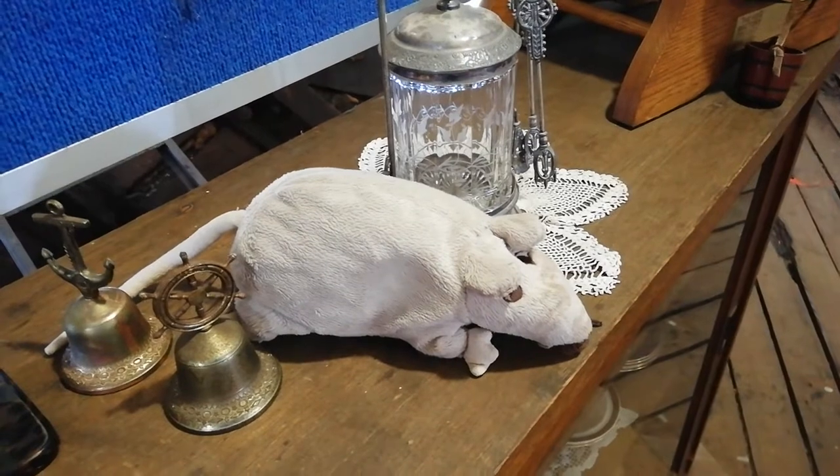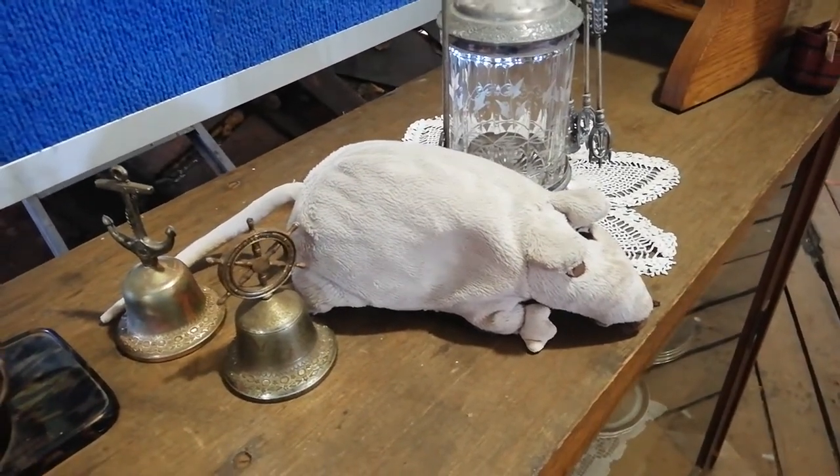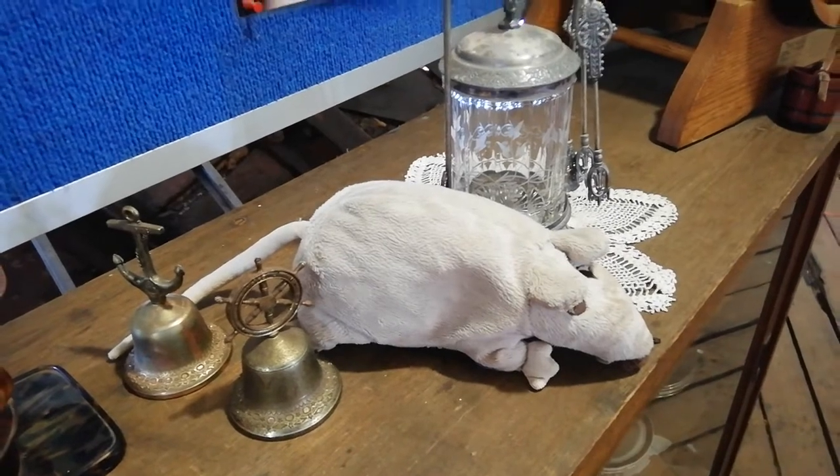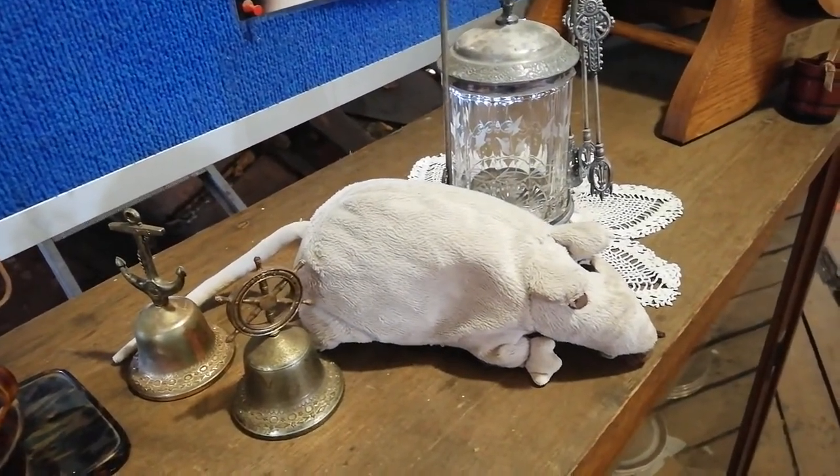As kids explore the ship they are encouraged to look for these rats hidden all the way through it. All ships had rats of course — it keeps the kids amused for hours looking for them.